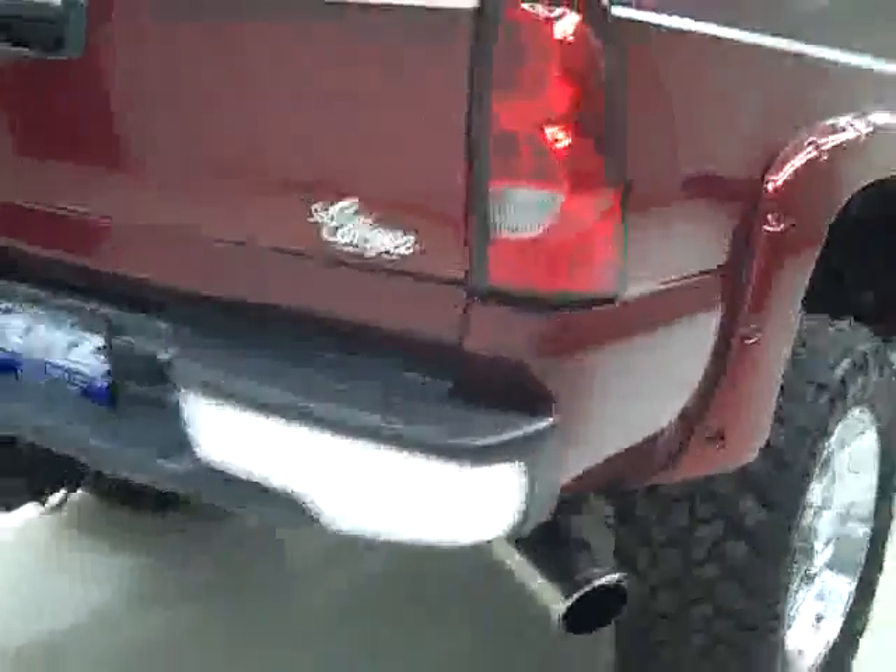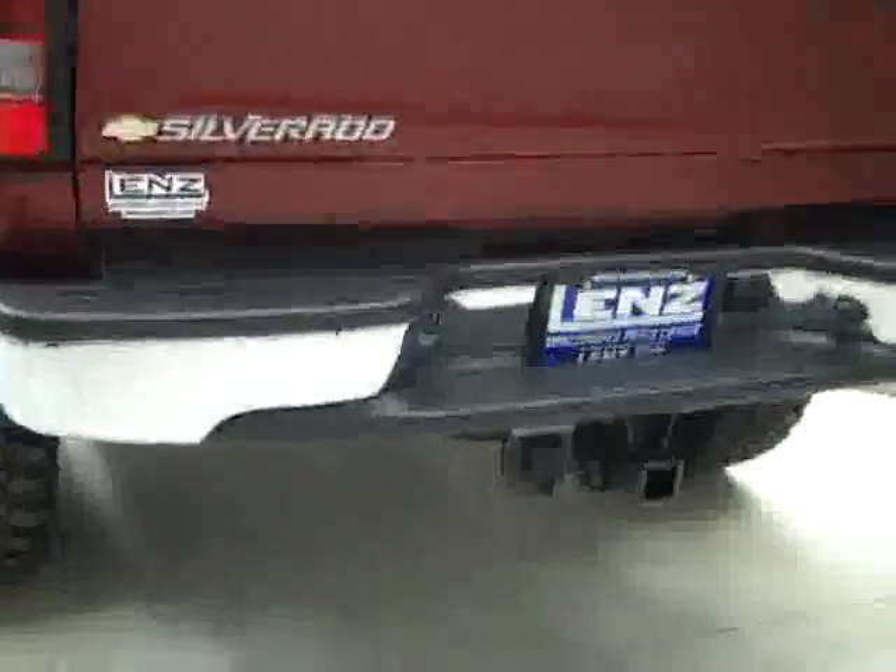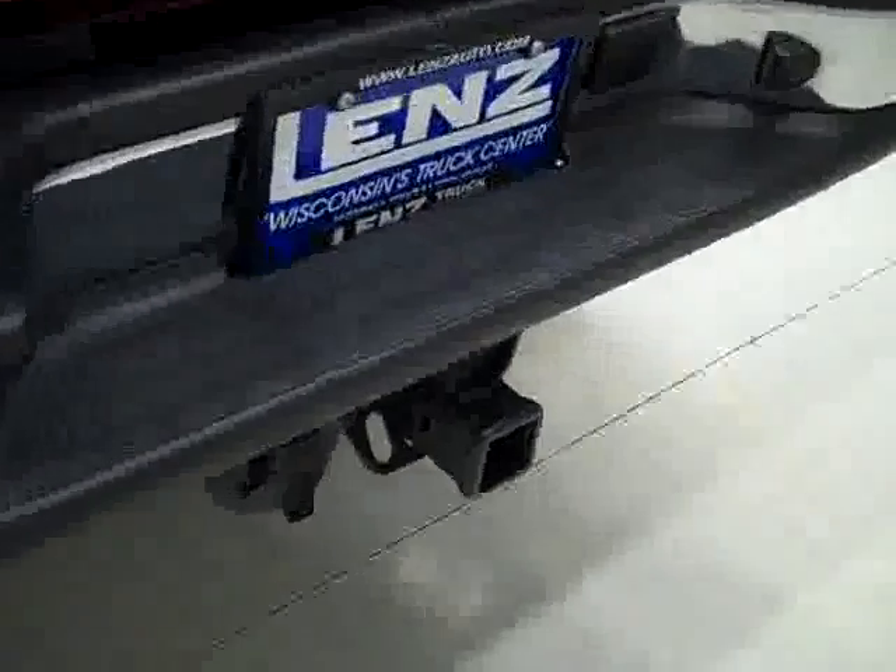Rear tires have about the same amount of tread as the fronts. Looks like there's a Magnaflow exhaust. The rear bumper and tailgate are in great shape too. There's a hitch, transmission cooler, and wiring as part of the towing package, and in the bed of the truck, spray-in bed liner in excellent condition.